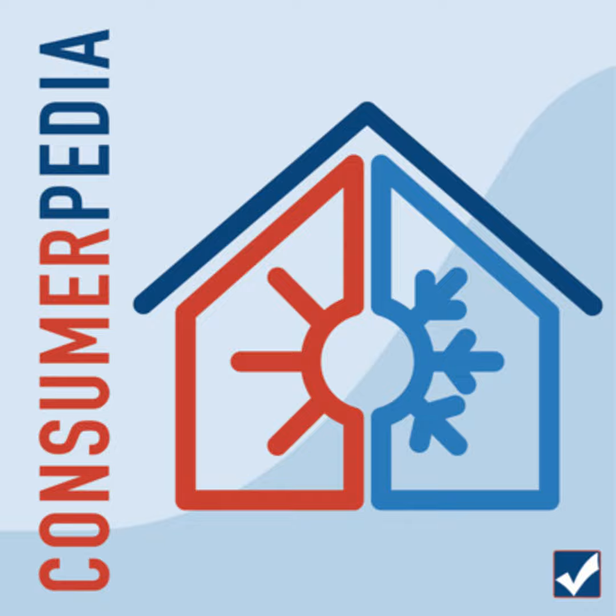Consumerpedia Fast Facts: One wind turbine can produce enough electricity to power up to 300 homes. LED bulbs are the most energy-efficient choice — there are now more than 150 varieties of LED bulbs on the market. Washing machines with an Energy Star label use one-fourth less electricity and one-third less water than standard models.